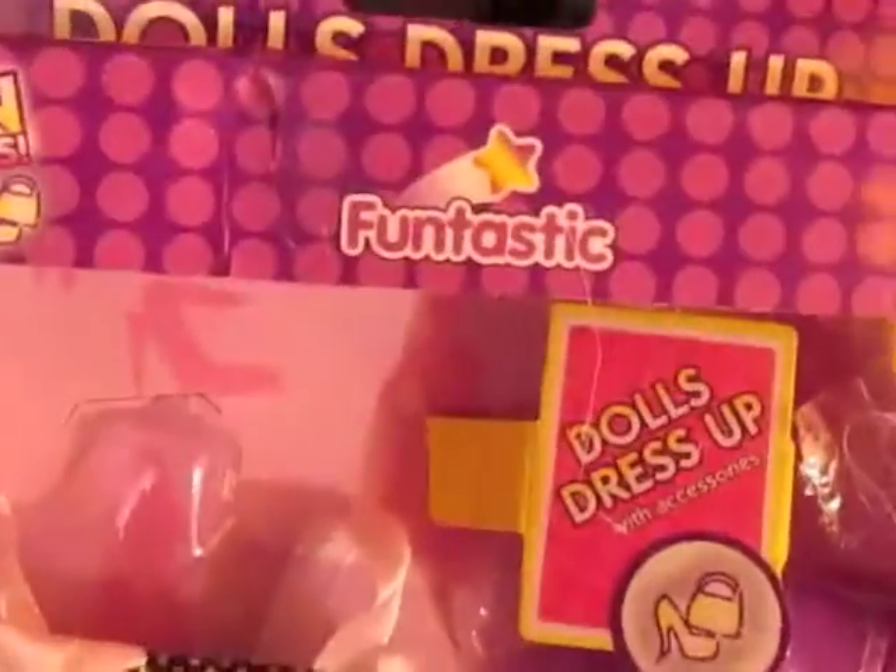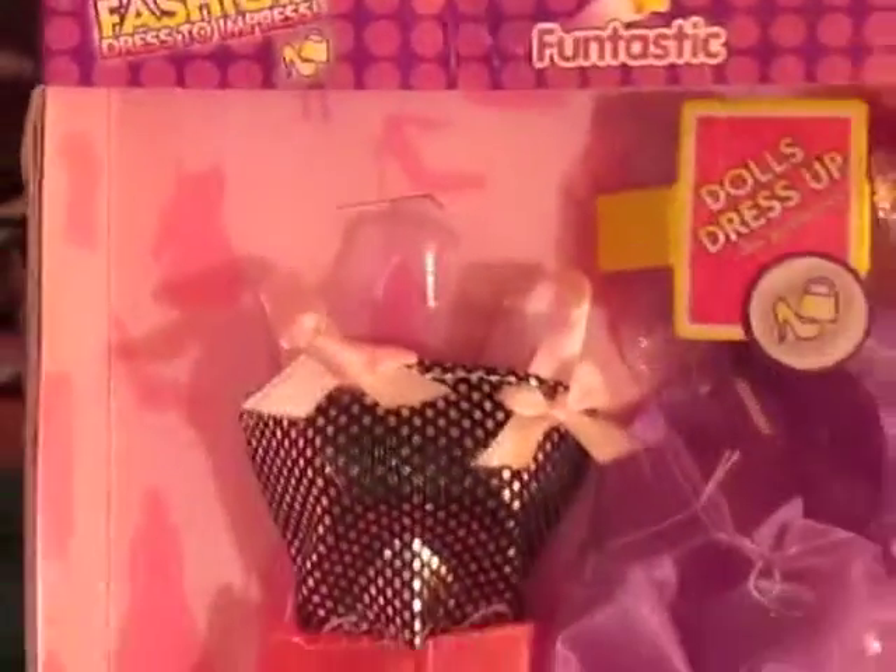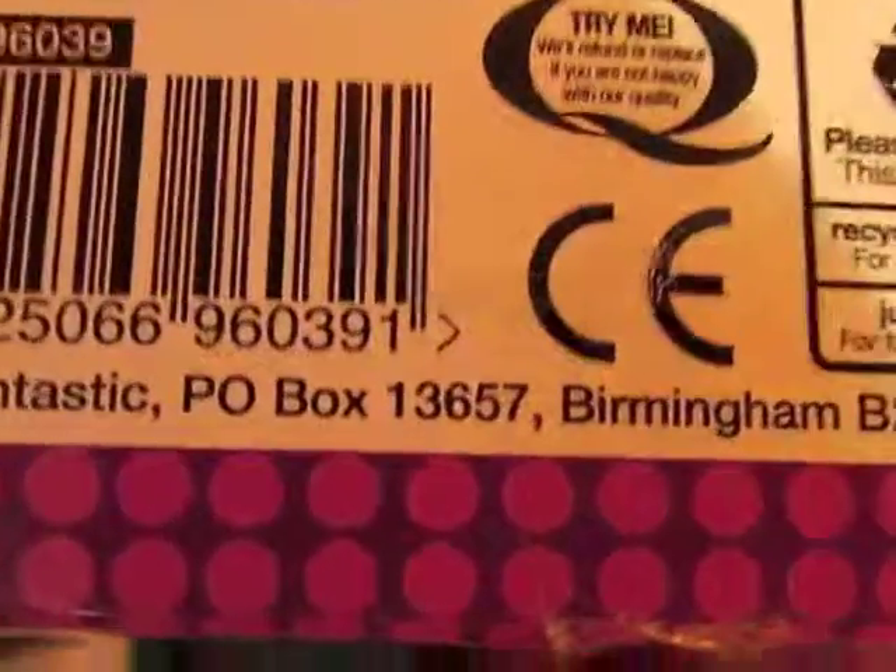And last — I may even just keep this in the box because I can't believe I have something like this — it's a Fun-tastic Dolls Dress Up Fashion Pack. Doll dress up with accessories. It has this little two-piece outfit that's kind of 50s-ish, a purple jacket, and a dress. I can't really see inside — it may come with shoes, I don't know. But I love it, and I love that it even has different packaging from the UK. I think this is just super neato.